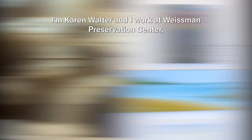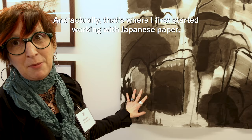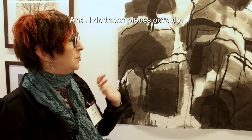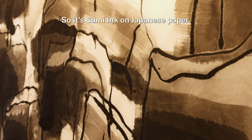I'm Karen Walter and I work at Weisman Preservation Center, which is part of the Harvard Library System — and that's actually where I first started working with Japanese paper, which is what you see here. I do these pieces outside with these giant Asian style brushes, so it's done on Japanese paper.